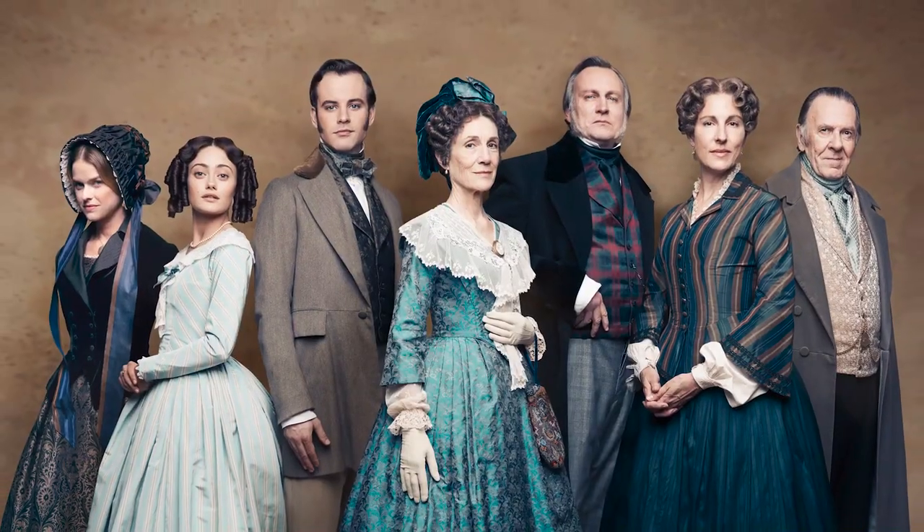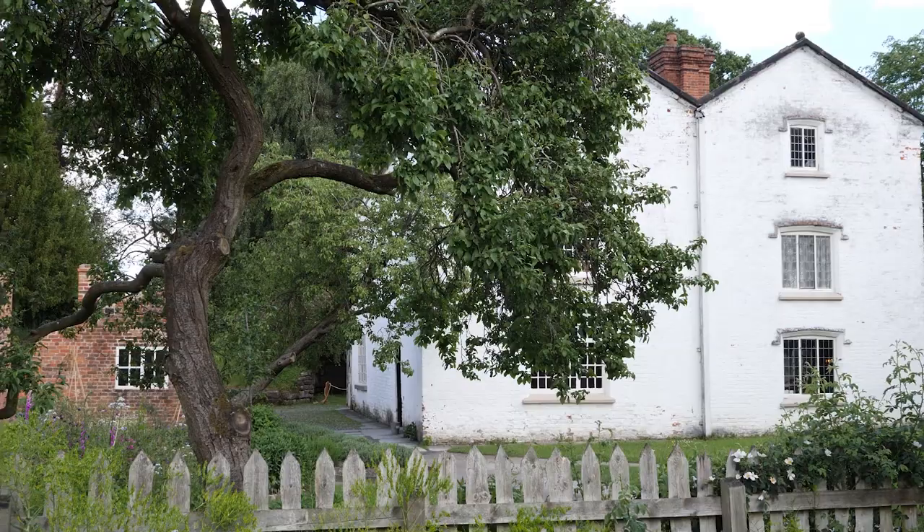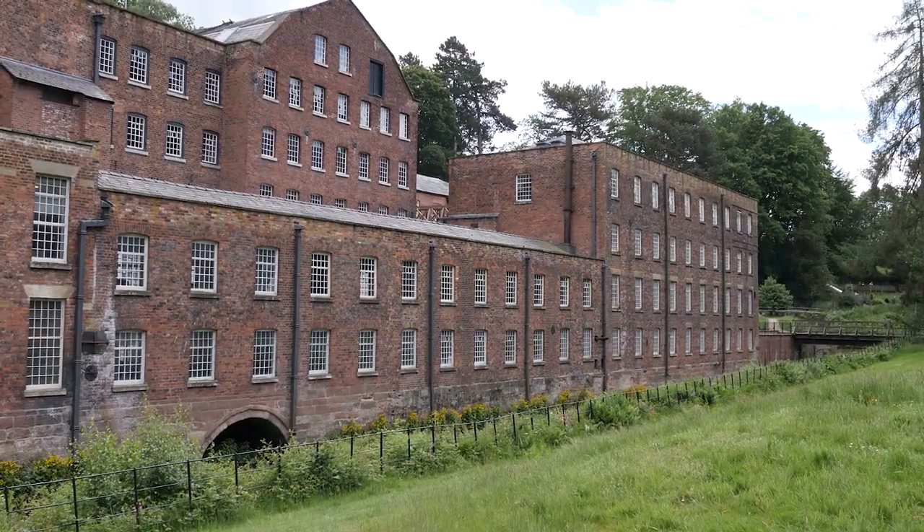Today we have filming on site for the period drama TV series called Belgravia. They're filming in the apprentice house and also in the mill and around the mill yard, particularly in the mill manager's office.